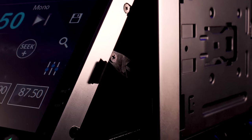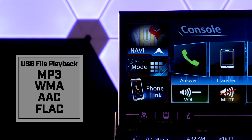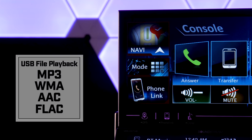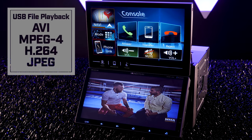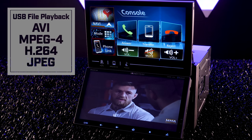Using USB drives, CDs, or micro SD cards, the radio is compatible with MP3, WMA, AAC, and FLAC audio files. For video, it plays AVI, MPEG-4, and H.264 files. You can also upload and view JPEG images.